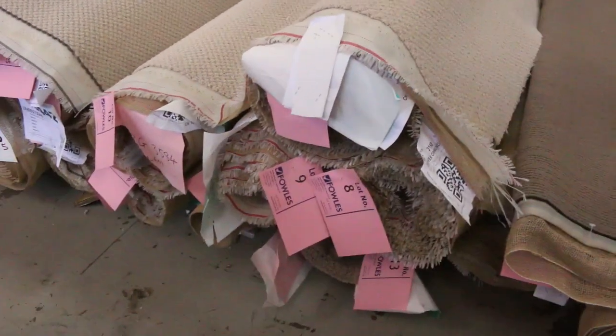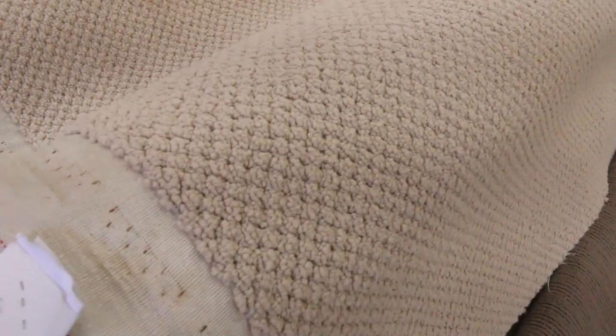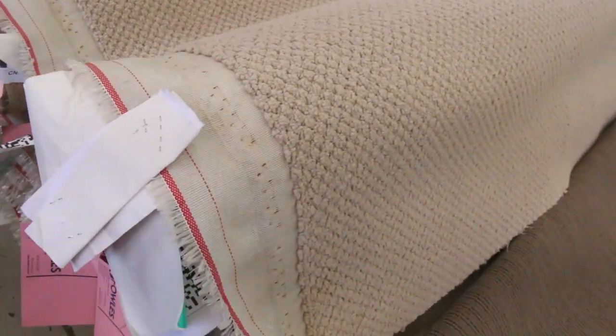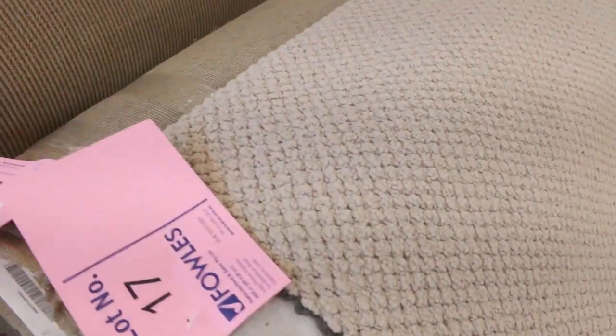We've got some good group lots like this one here. This one starts at lot number 8 and goes through to quite a few — there might be about 6 or 7 rolls here of the same thing. They're all roughly room sizes and again they'll sell for around $25 a broadloom metre. Nice light colour but a nice hard-wearing loop pile. Lots of these loop piles which generally sell for that $25.